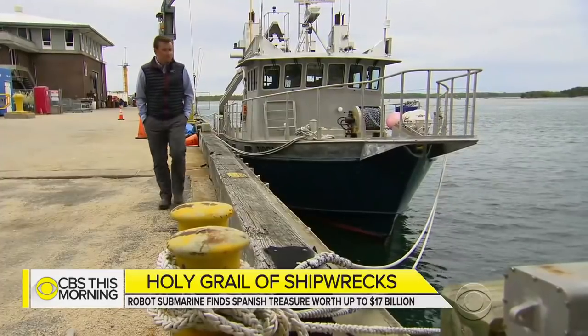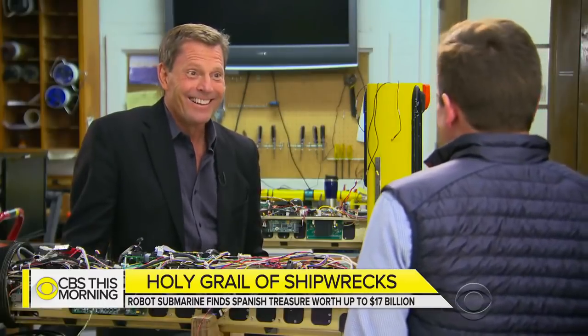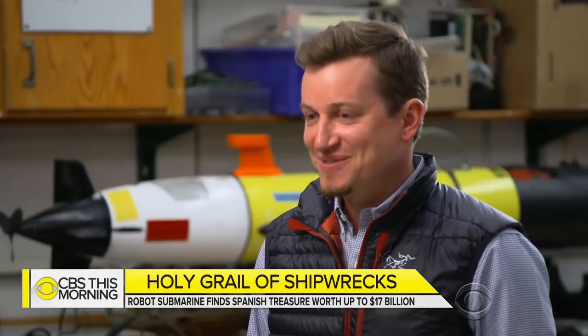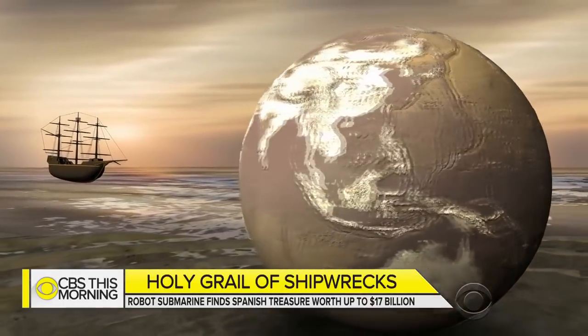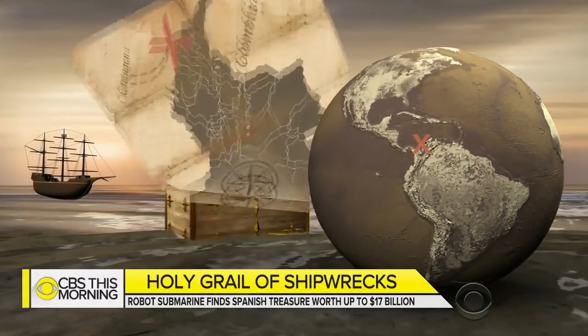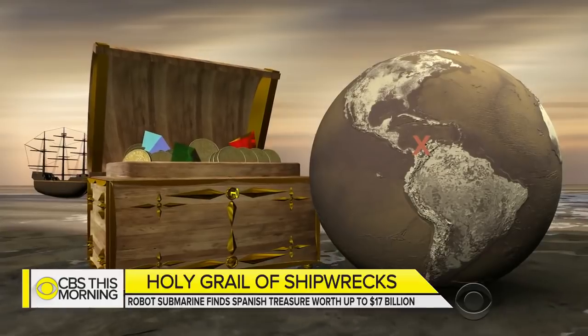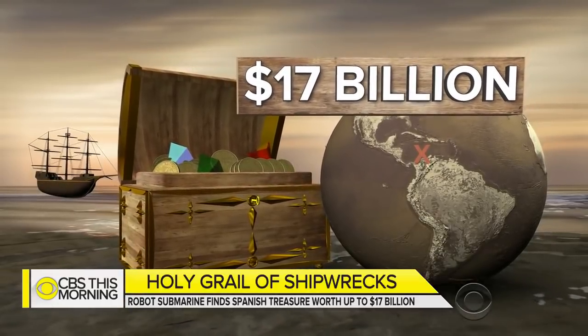Jeff Cayley was alone on his bunk in the search vessel when he spotted the cannons. 'I just sat there for about 10 minutes and smiled. I'm not a marine archaeologist, but you know what a cannon looks like. In that moment, I was the only person in the world who knew we'd found the shipwreck.' The exact location of the wreckage is still a secret, but it was discovered in November 2015 off the coast of Cartagena, Colombia. Its cargo of gold, silver, and emeralds could be worth as much as $17 billion today.